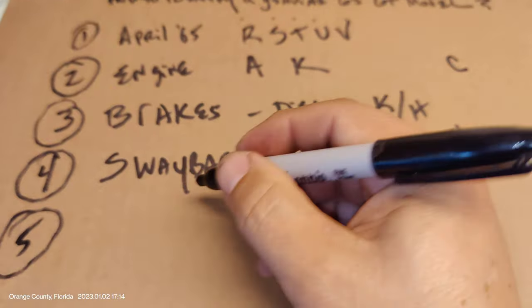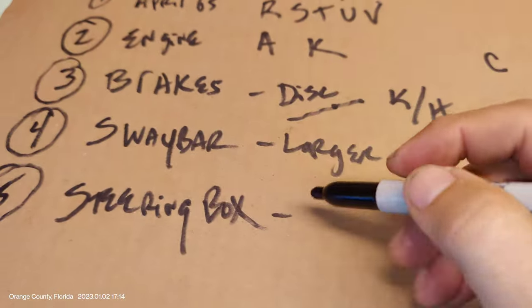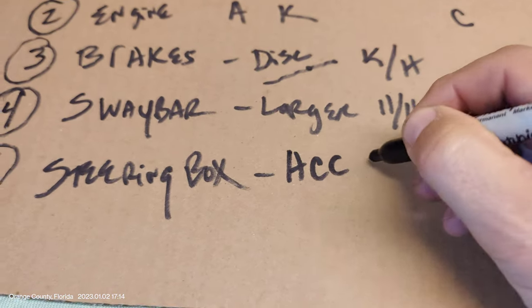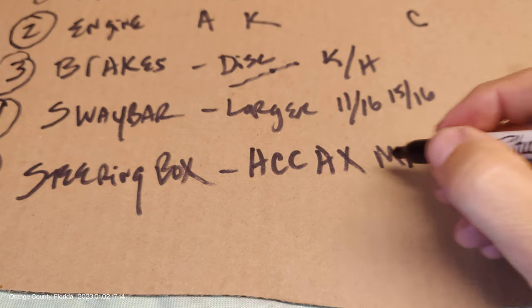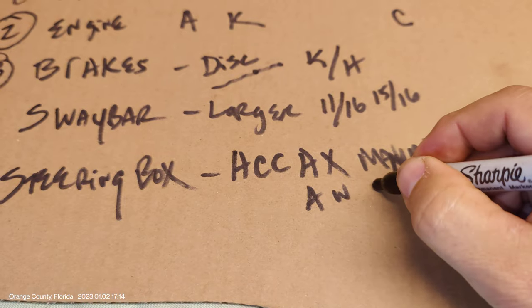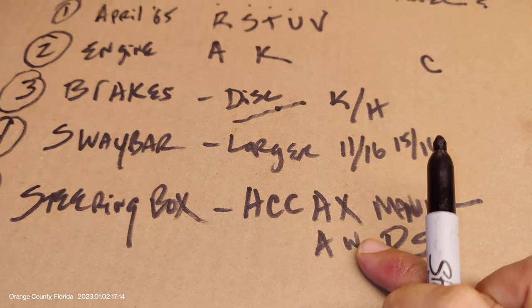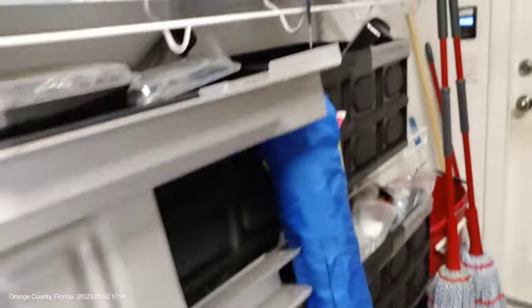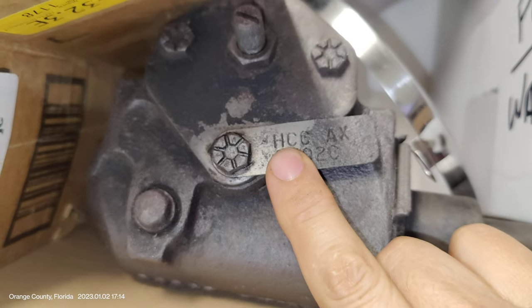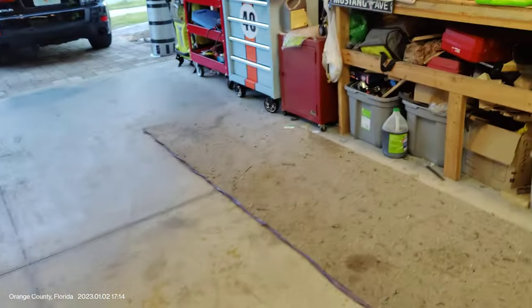Number five is steering. The steering box for a GT will have a tag on it reading HCC, followed by AX for manual or AW for power steering. So if you see AW on this quick-ratio steering box, you know it was a power steering car. Here's the original steering box out of my car — you can see HCC AX right here. AX is the manual steering quick-ratio 16-to-1 steering box, versus the standard 19-to-1 ratio.